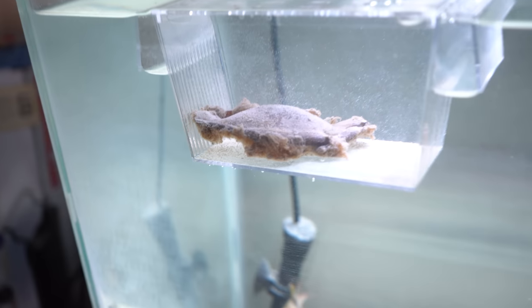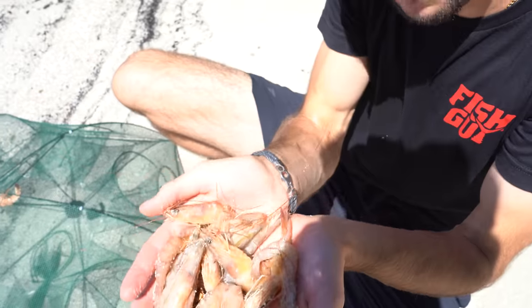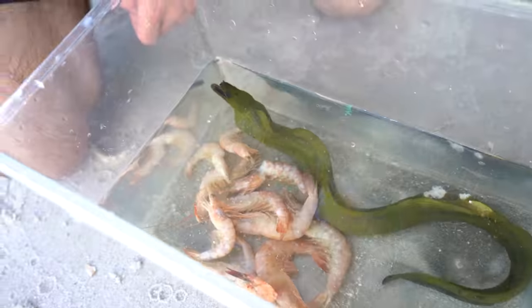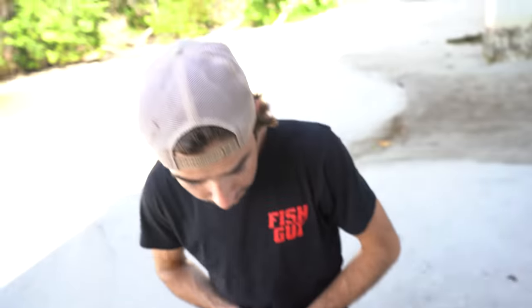It's any day now this shark egg is hatching. Put the most shrimp I've ever put inside of a fish trap. Are you freaking kidding me? Shrimp's in there. He just bit me.